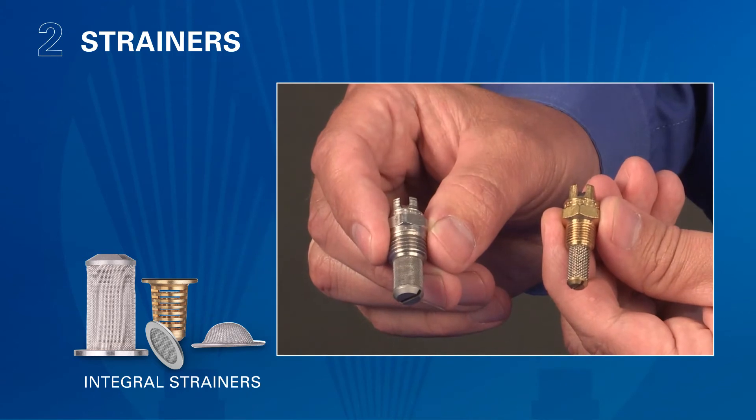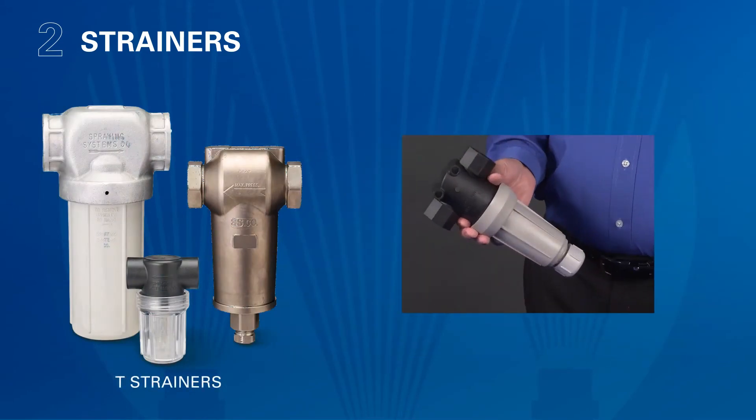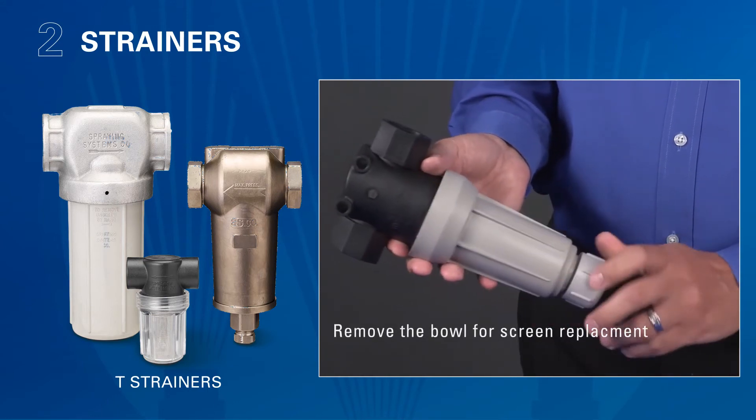Integral strainers are ordered as part of the nozzle itself and are available in a variety of mesh sizes. T strainers are available in many configurations and are designed to minimize pressure drop and provide simple, fast cleaning and maintenance.